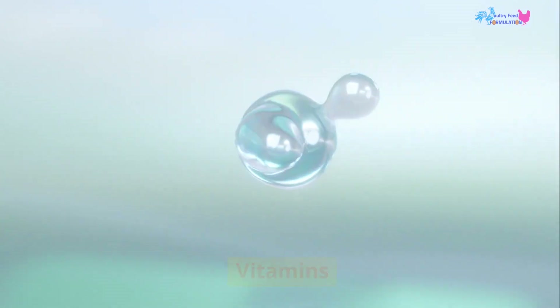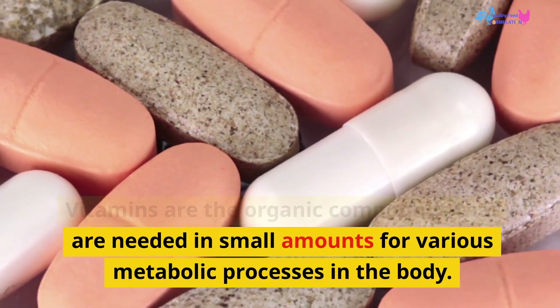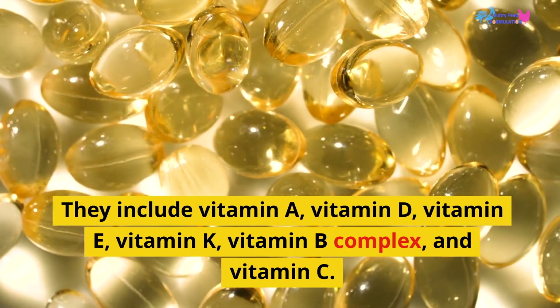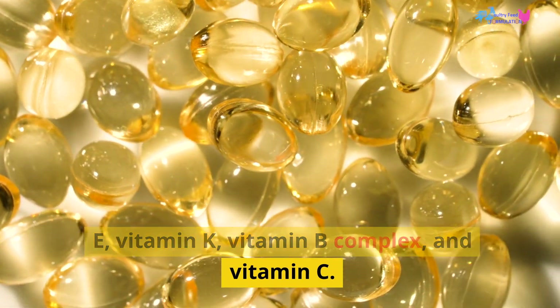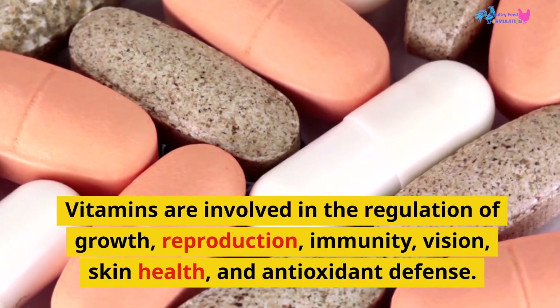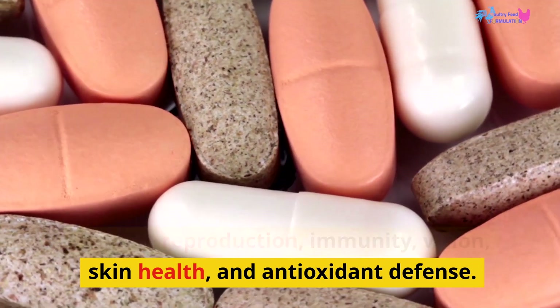Vitamins are the organic compounds needed in small amounts for various metabolic processes in the body. They include vitamin A, vitamin D, vitamin E, vitamin K, vitamin B complex, and vitamin C. Vitamins are involved in the regulation of growth, reproduction, immunity, vision, skin health, and antioxidant defense.